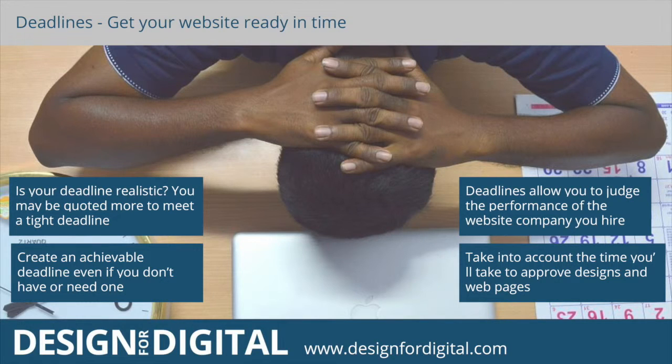The next topic is deadlines and getting your website online in time. You'd be amazed to hear that most companies I meet don't specify a deadline in their brief — it's usually ASAP. Having agreed a suitable and realistic deadline will ensure that not only you are confident of getting the site live, but your web design company knows you're serious about timings, and this gives you a performance measure of how well they produce the site too.